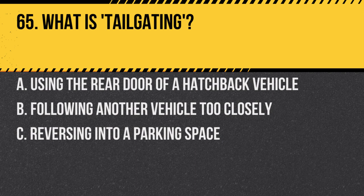Question 65. What is tailgating? A. Using the rear door of a hatchback vehicle. B. Following another vehicle too closely. C. Reversing into a parking space. Answer: B. Following another vehicle too closely. Tailgating is dangerous as it reduces reaction time.